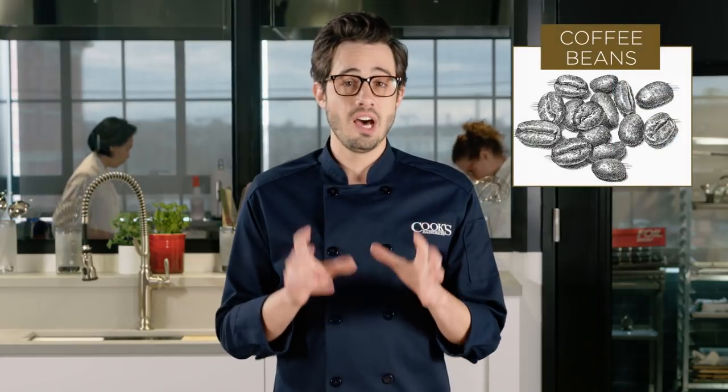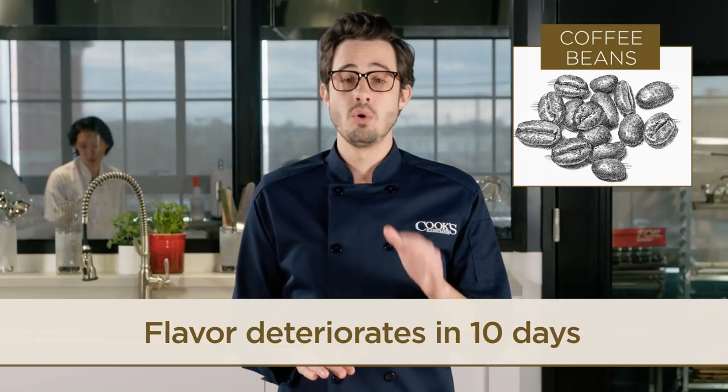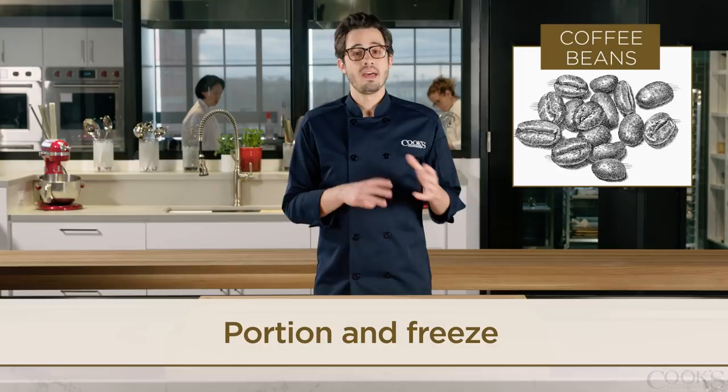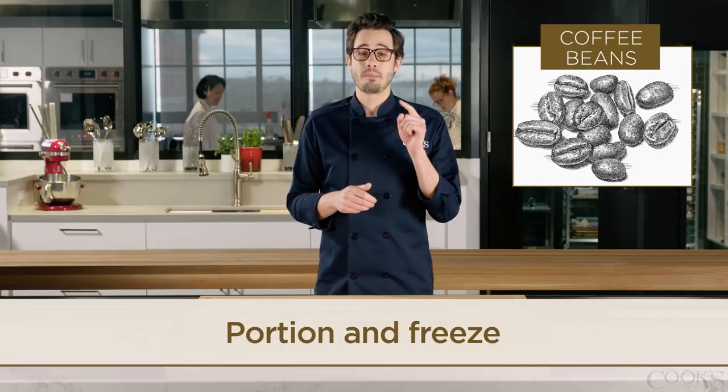Unless your coffee beans are sealed in an unopened airtight container, their flavor is deteriorating. After just 10 days at room temperature, there's a noticeable flavor difference. So what you want to do is portion your extra coffee beans into one-day allotments and then freeze them. That will minimize exposure to air and moisture and keep your cup of joe flavor packed.